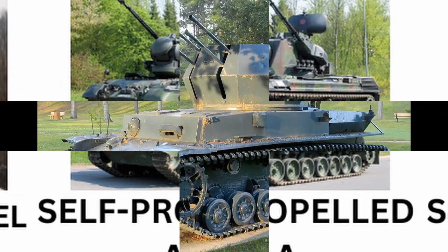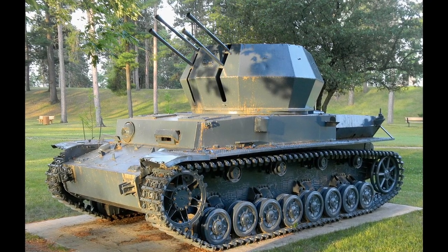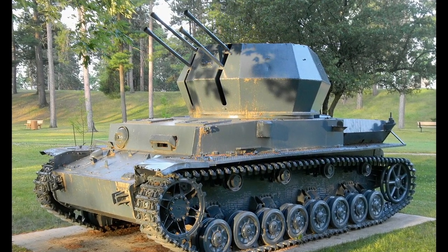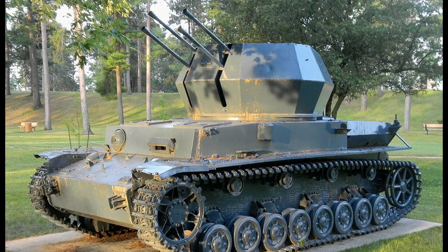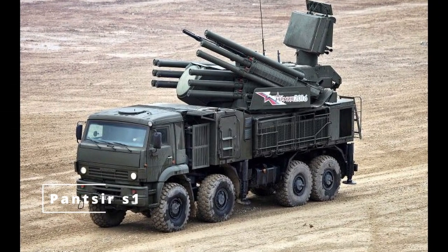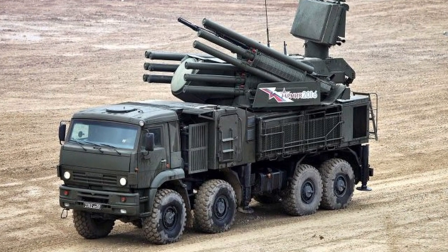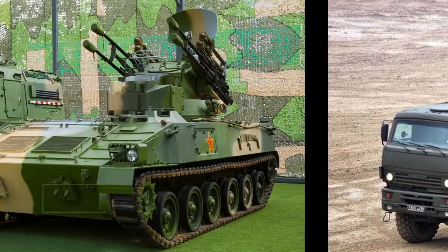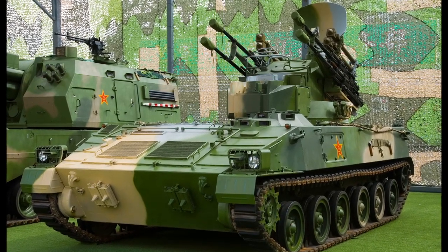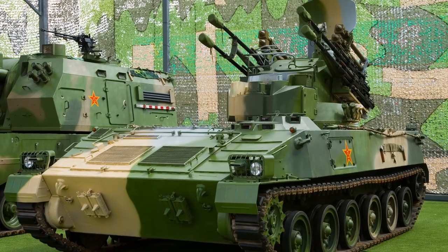Self-propelled anti-aircraft vehicles became necessary as air threats increased during World War II. The German Wirbelwind mounted four 20mm cannons, providing effective anti-air support. Modern systems like the Russian Pantsir S-1 continue this tradition, with advanced radar-guided systems capable of taking down both aircraft and drones. These vehicles offer mobile protection for armored and infantry units, providing a shield against aerial threats while maintaining battlefield mobility.